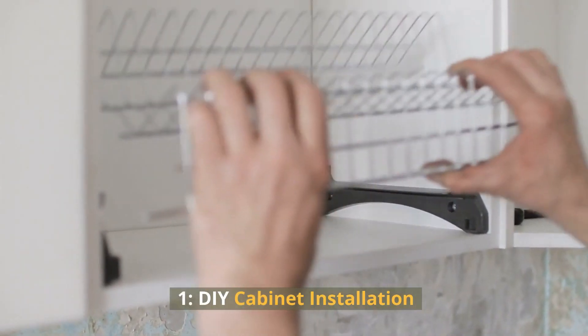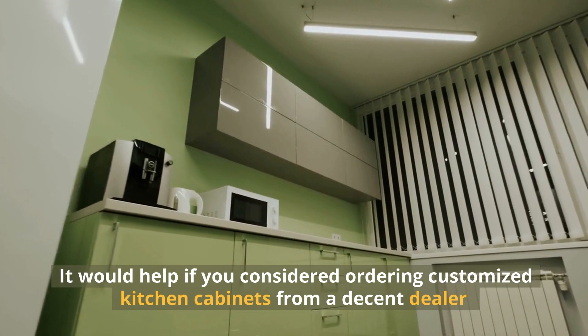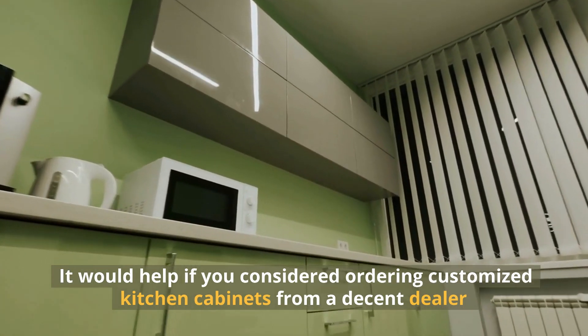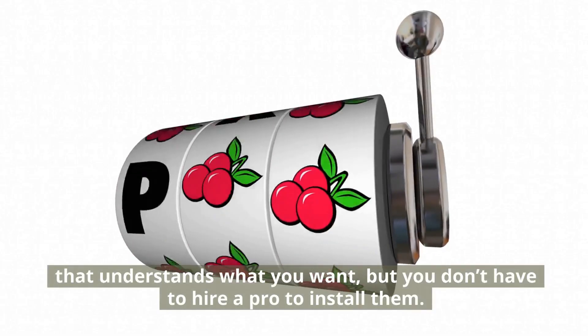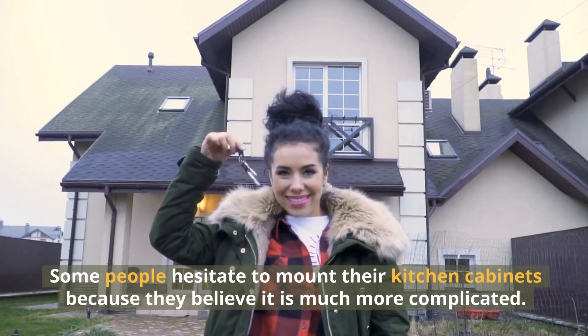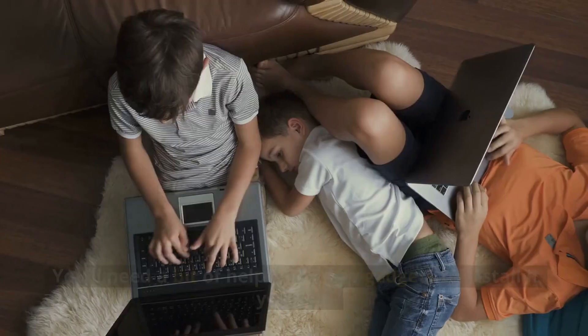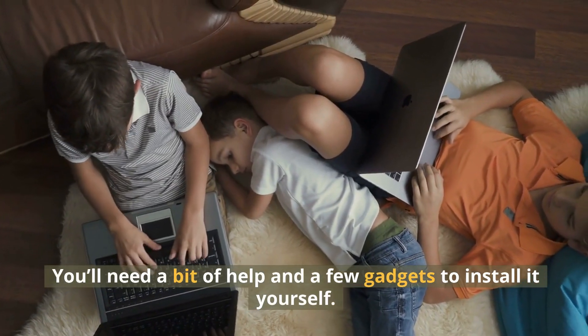1. DIY Cabinet Installation. It would help if you considered ordering customized kitchen cabinets from a decent dealer that understands what you want, but you don't have to hire a pro to install them. Some people hesitate to mount their kitchen cabinets because they believe it is much more complicated. You'll need a bit of help and a few gadgets to install it yourself.